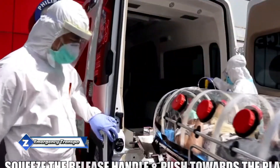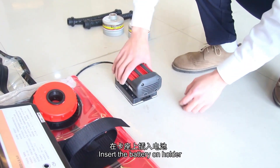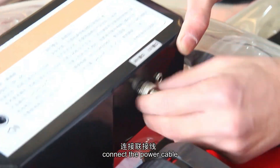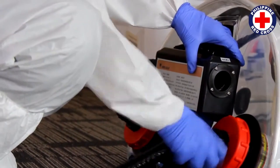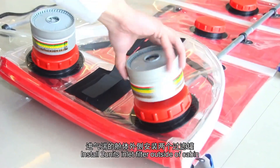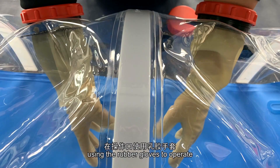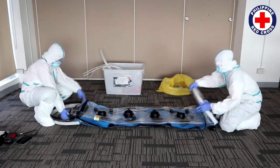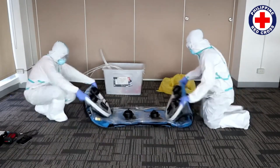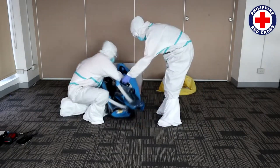These isolation stretchers have been featured in Red Cross advertisements in the Philippines. They aid in transporting patients without spreading infection. The stretcher includes a fan that generates negative pressure, and it has filters to purify the air. The fan operates on a battery lasting approximately 10 hours. There are eight openings to provide water, food, and medication to the patient. Optional latex, butyl, or neoprene gloves are also available.